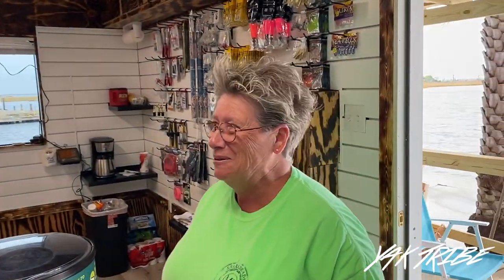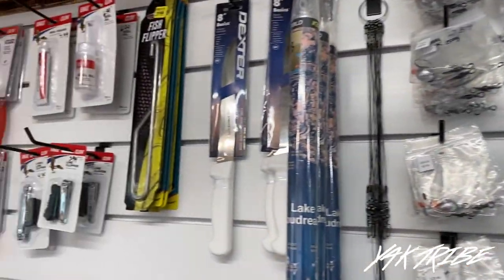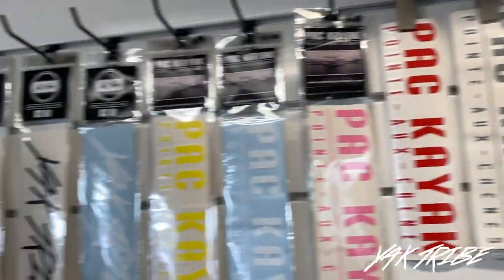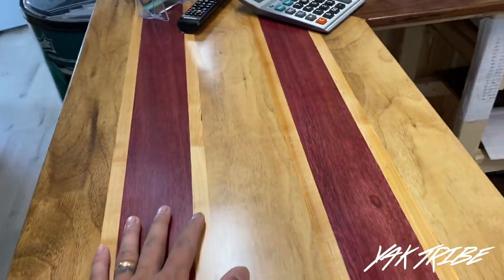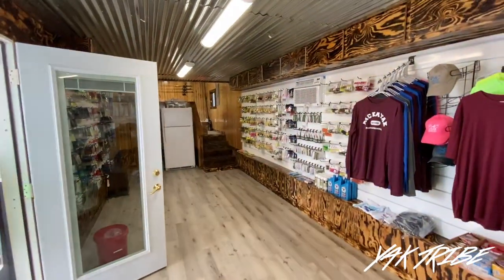It looks awesome. Coming over here we got our popping corks, Lazy Man hooks, jig heads — everything you guys need. Got some knives, pliers, all that kind of stuff. Coming around here you have your PACK Kayak stickers, Yak Tribe stickers, action hats. Nick did a beautiful job on this new countertop right here. Let me give you guys a full view of the shop.